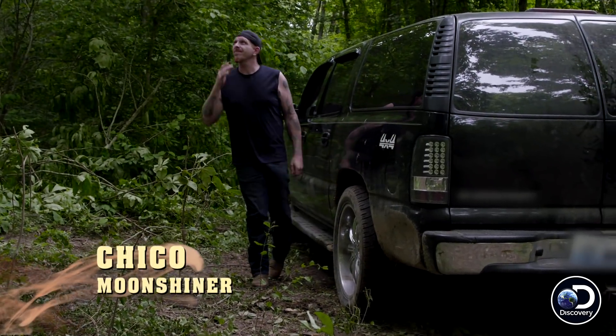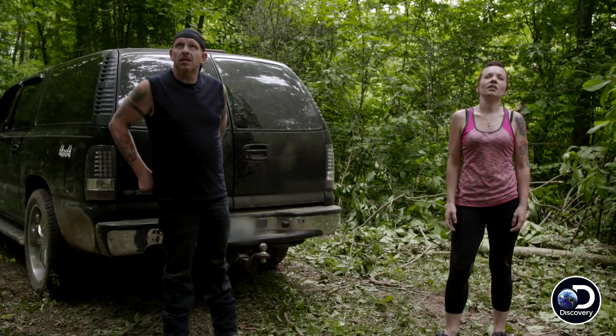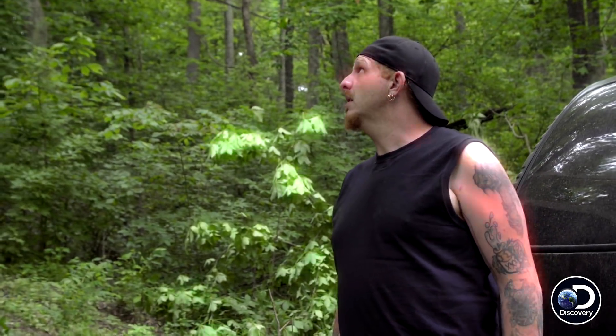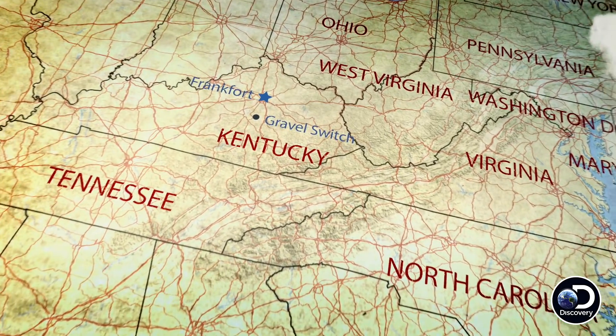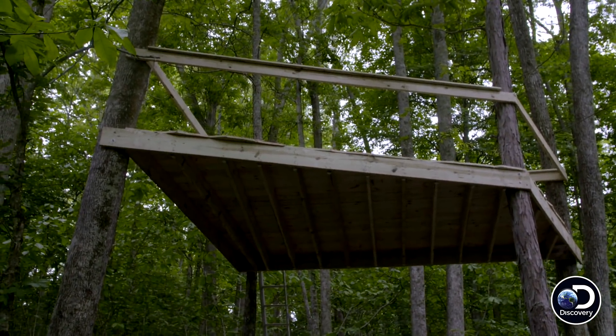What do you think? Sticks out like a giant sore thumb. Look at me, here I am. But hey, look at me — we're gonna hide that. In Kentucky, Chico and Sondra are beginning the camouflage phase of their site. We just gotta hide it. It's got to go away.